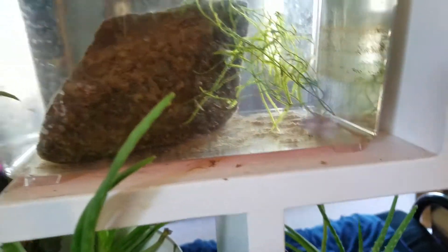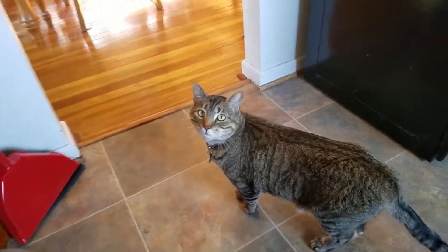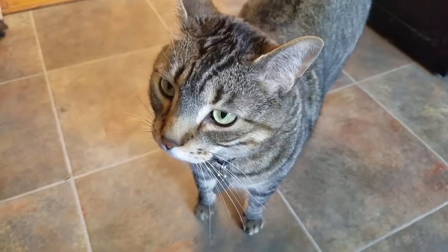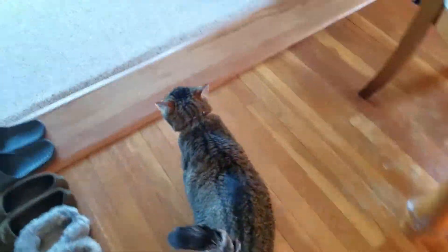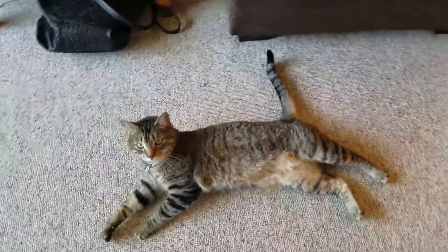Sorry, Boris wanted to get in on some action. I don't have treats — what do you want? Oh, you want a belly rub? Yes you do. That's all you get though.